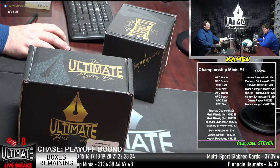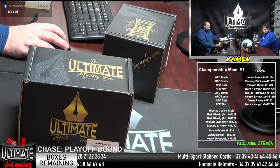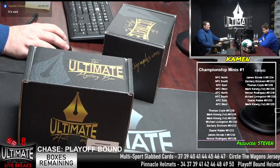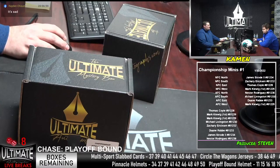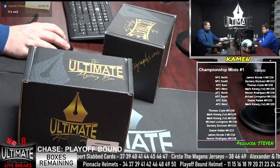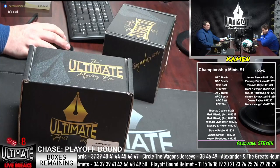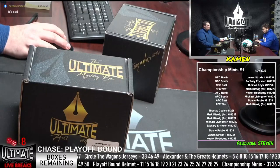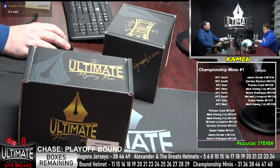James Strode, you're in the NFC North. Zachary Erickson, you're in the NFC South. Thomas Coyle, NFC East. Mark Kewig — new guy — out in the NFC West. Nestor Rodriguez out in the AFC North. Michael Livingston out in the AFC South. Dwayne Robb in the AFC East. And Mark, you are out there in the AFC West.